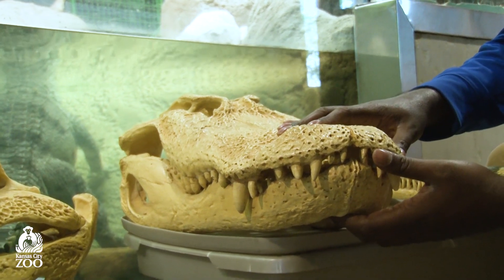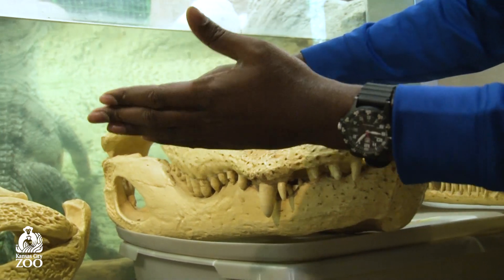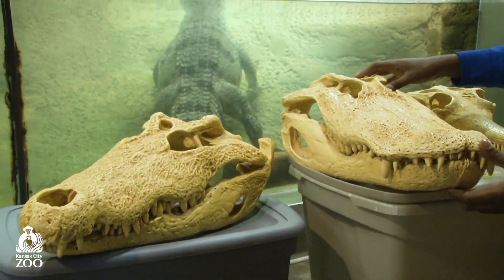They have really strong bite forces that allow them to puncture turtle shells. Like our crocodile, alligators are often generalist apex predators in their environment.